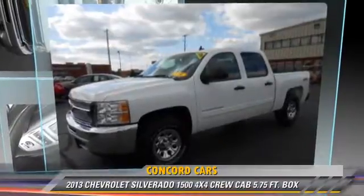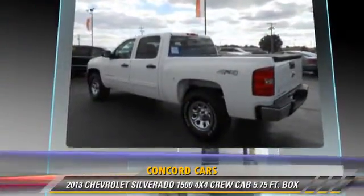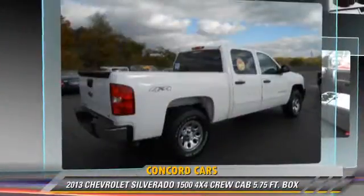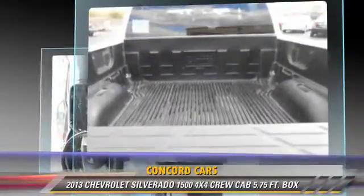The 2013 Chevrolet Silverado 1500. This is a crew cab pickup truck, powered by a 4.8 liter V8 engine with an automatic transmission. This vehicle, with fewer than 20,000 miles on the odometer, gets up to 18 miles per gallon.